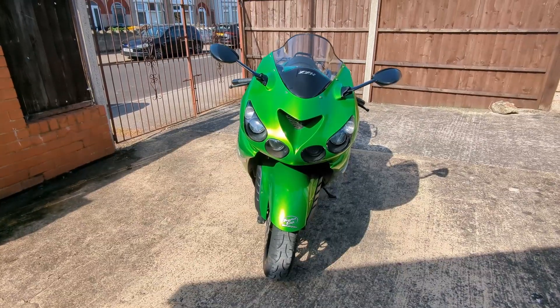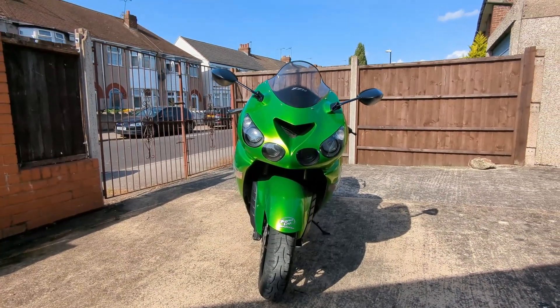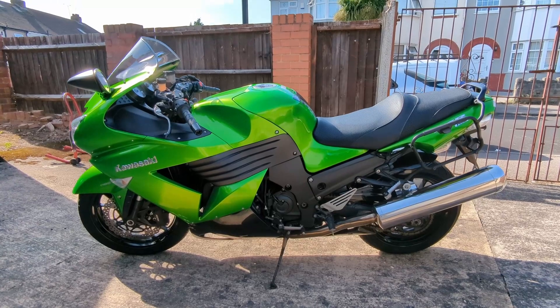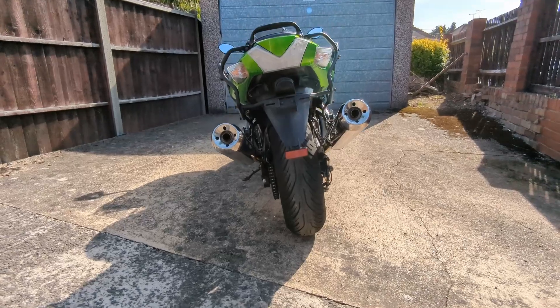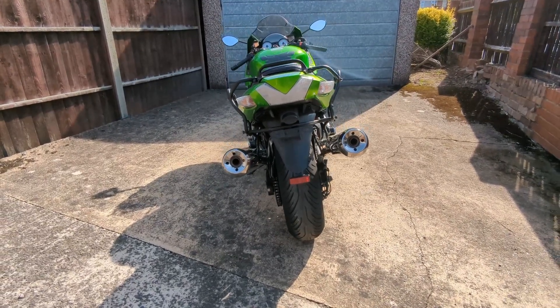It's one of a number of hypersports bikes that were introduced in the late 90s and early noughties, such as the Honda Super Blackbird, Suzuki Hayabusa, etc. These bikes were so powerful that an agreement was reached between the manufacturers to limit their maximum speed to 300 km per hour, equivalent to 186 miles per hour.